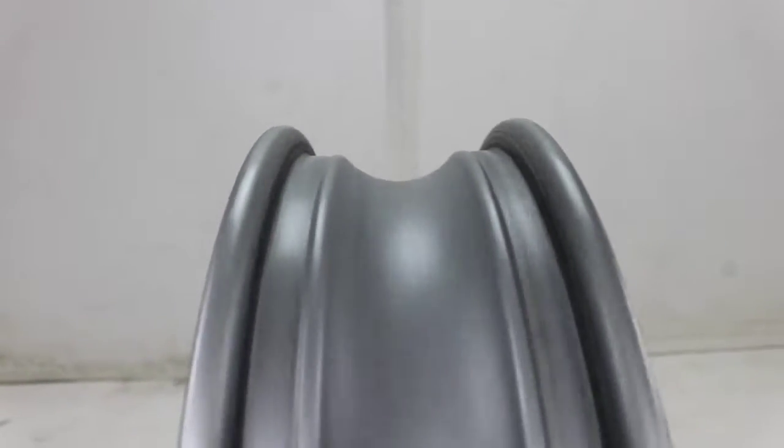For sale is the front wheel off of a 2003 Gixxer 750. This wheel has a slight wobble.